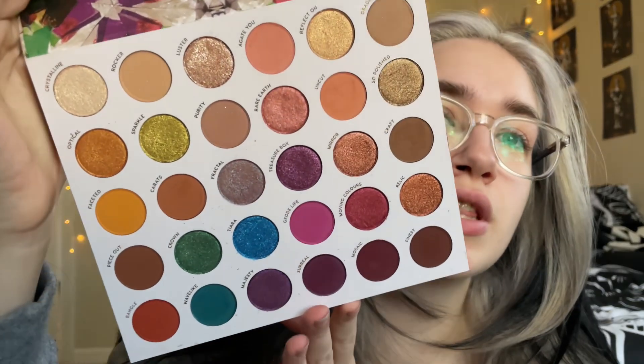We're doing a palette bingo with the Play Jewel palette by Color Pop. I'm pretty sure this is my first time ever actually using this. I got it in a Color Pop mystery box, which was a long time ago. There are 30 shades in this palette — we're gonna use our random number generator. I usually do like five or six, so we'll start with five and maybe do six.